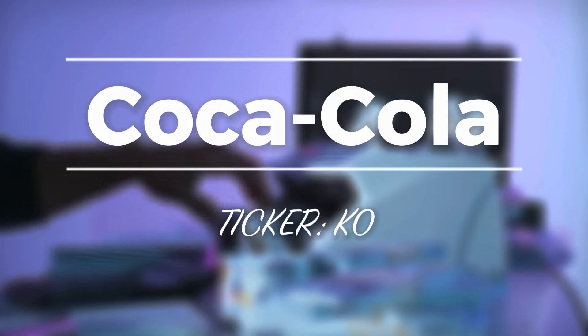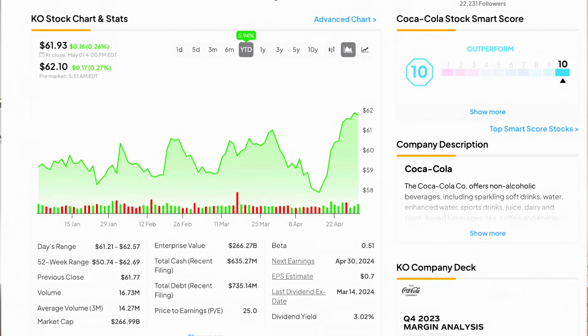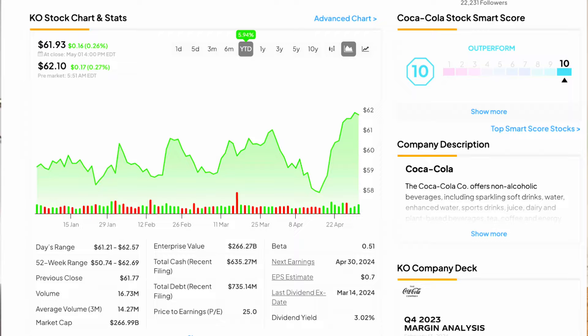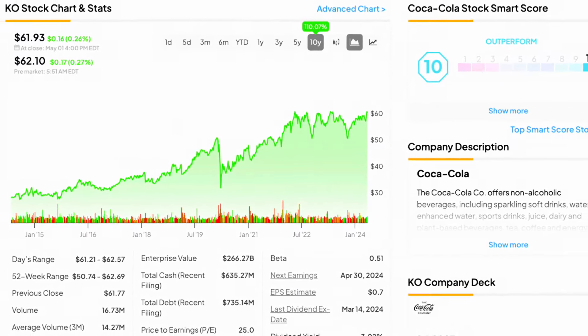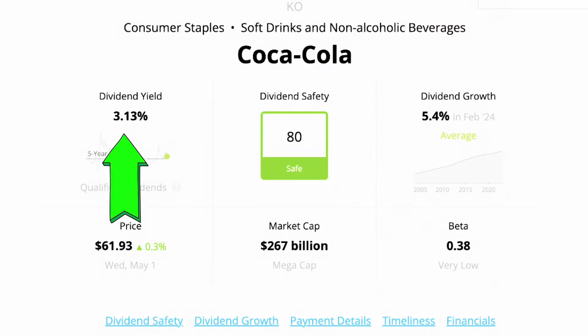Dividend stock number one: Coca-Cola, ticker symbol KO, a beverage behemoth that I own not so much for growth but rather for reliability and stability, thanks to such an iconic drink creating a moat-worthy company. It's been having a strong year as investors flock to safer investments and sales remain solid. However, if you're interested in buying Coca-Cola right now, I'd say hold off — we're up nearly 6% on the year with KO trading around $61 per share, near a 52-week high. Analysts foresee upside to $66.50, and hedge funds have been loading up. Personally, I'm sitting tight with my 26 shares, which earned me $12.34 thanks to the 3.13% dividend yield.